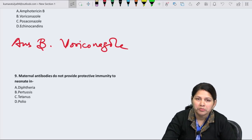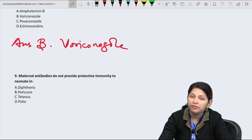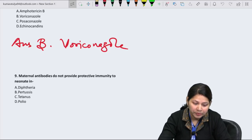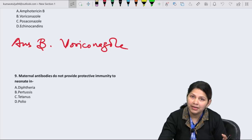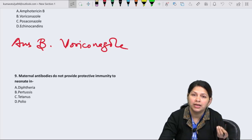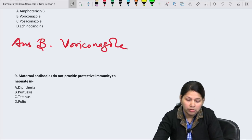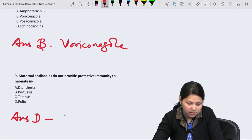Question 9: Maternal antibodies do not provide protective immunity in which disease — diphtheria, pertussis, tetanus, or polio? The answer is D — polio. Maternal antibodies are not protective in polio, which is why we give the zero dose at the time of birth.